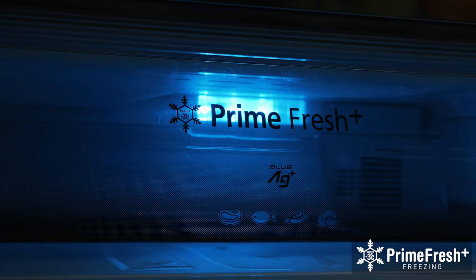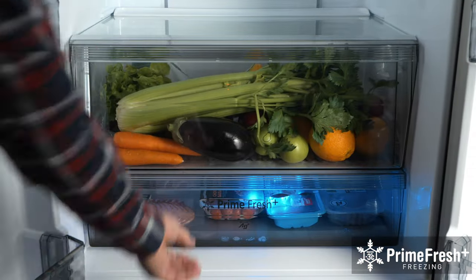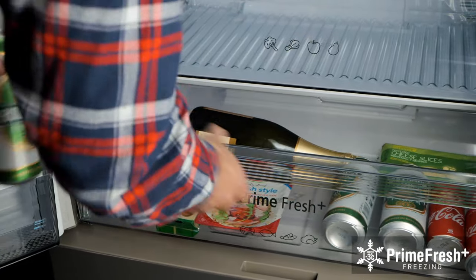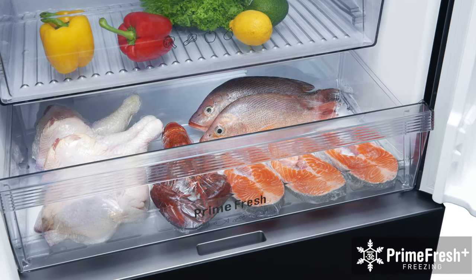Both these fridges feature the unique PrimeFresh Plus case. Adjust PrimeFresh to soft freeze fresh meat and seafood down to approximately minus three degrees Celsius. It can achieve this temperature four times faster than previous models. Since food is only lightly frozen, it extends its lifespan whilst maintaining nutrients, flavor and texture.